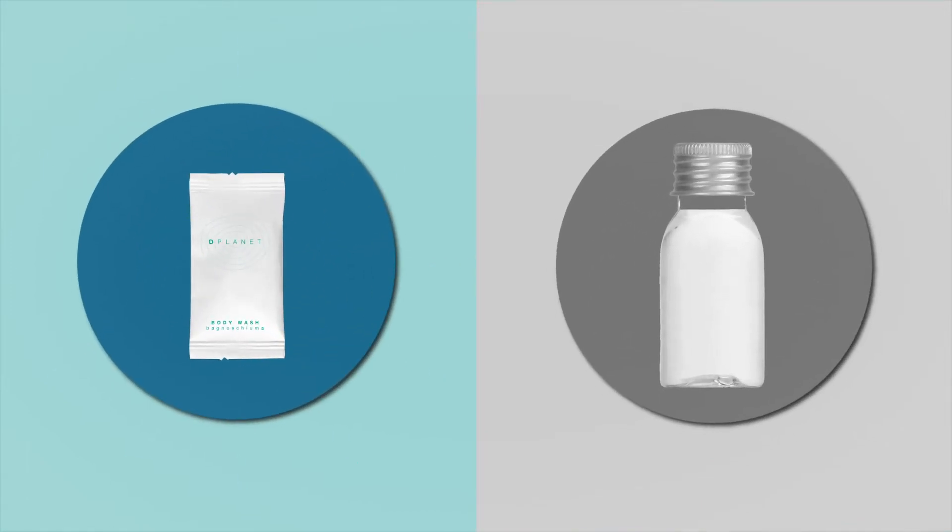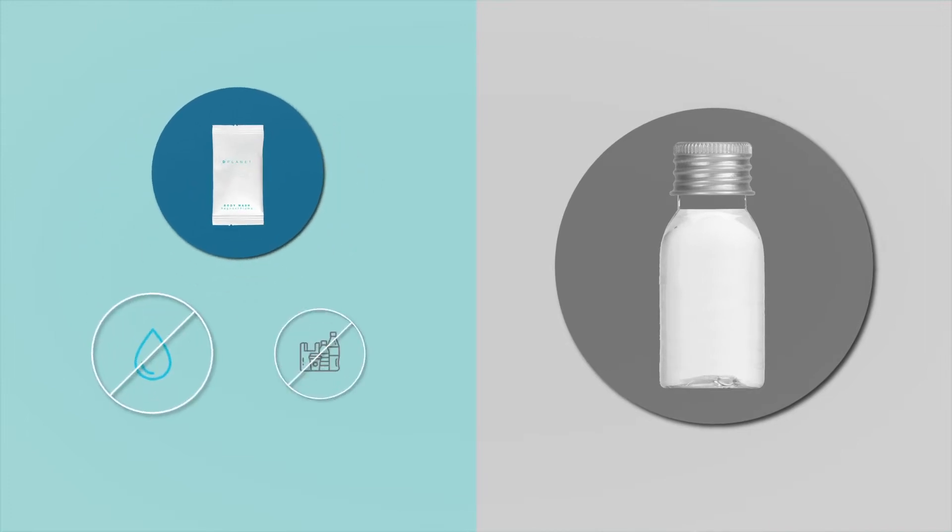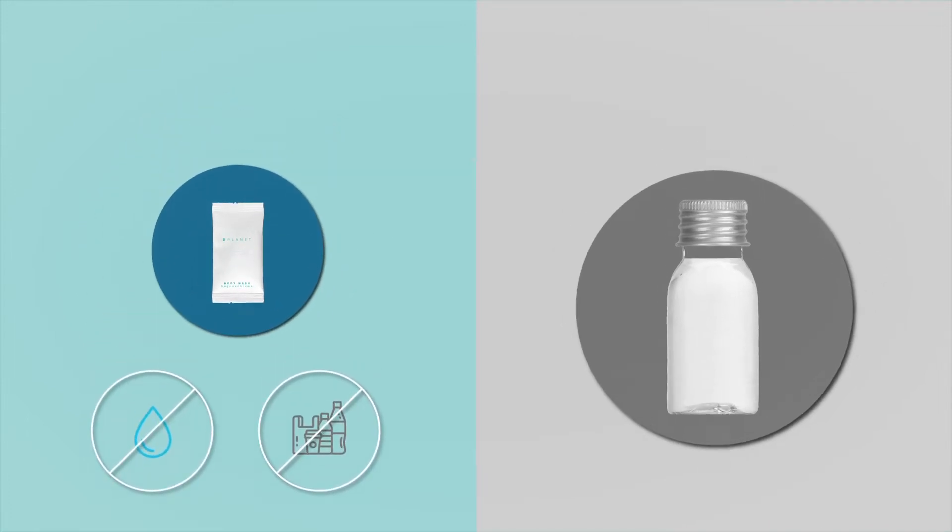Each two-pack of D-Planet bars is equivalent to 30 ml of liquid solution. The difference? No water or plastic inside.